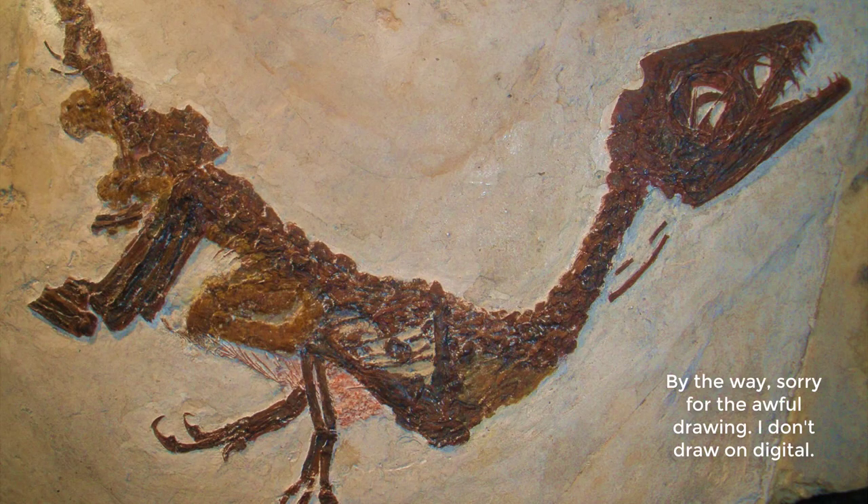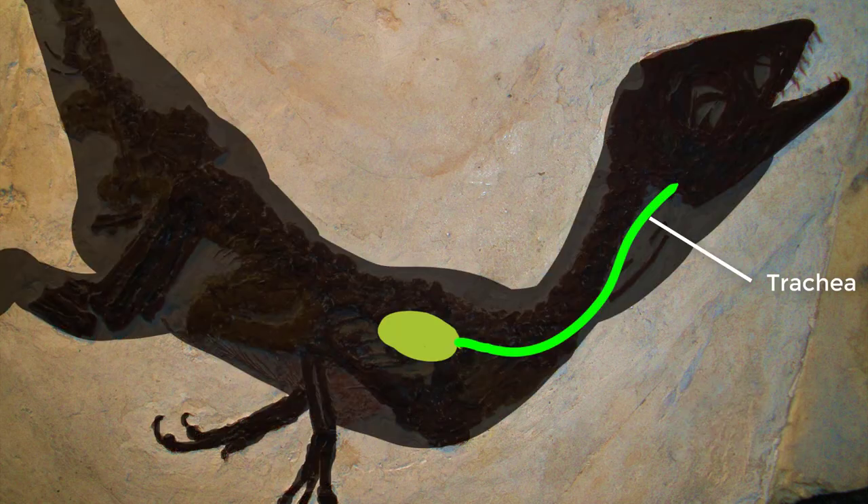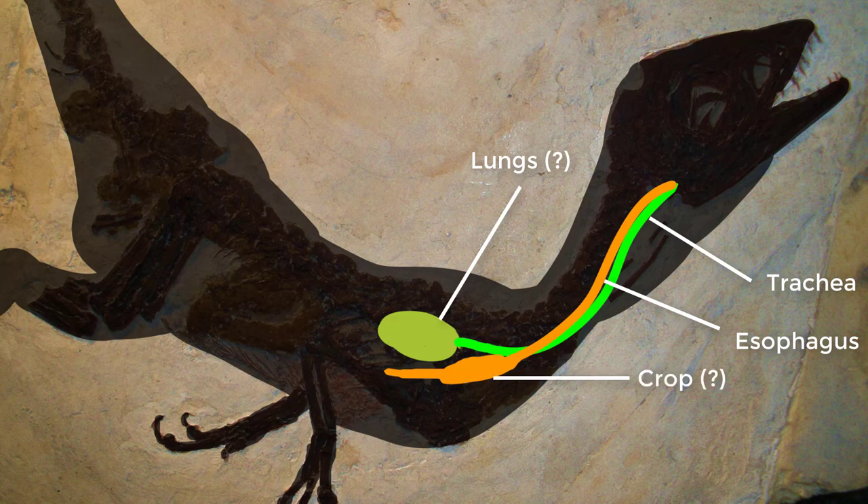Starting at the head, there are no organs — no eyes, no brain, no tongue. The first organ you encounter is the trachea, and then the esophagus. The trachea is cut short, but filling in the gaps, the lungs would be around here. The digestive system, on the other hand, goes all the way through. Interpreting with bird anatomy, we can connect the esophagus to a possible crop at the base of the neck, and then up to the stomach.